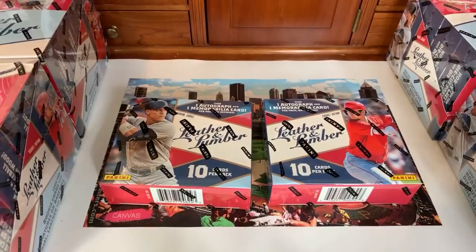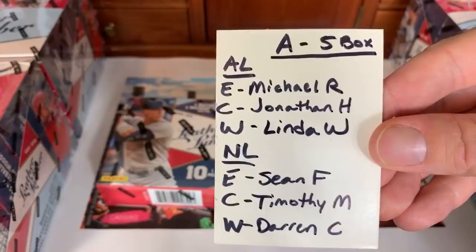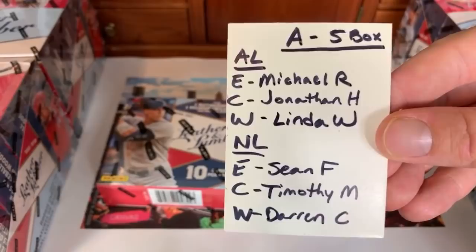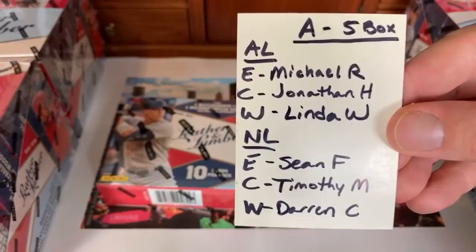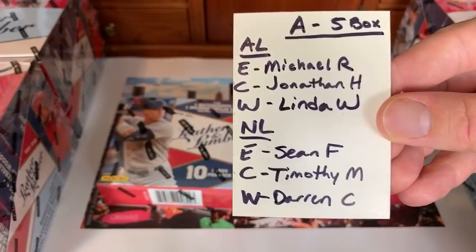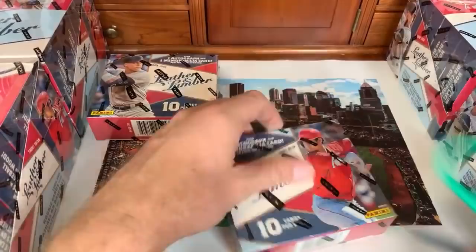Unfortunately I didn't get all my cases of Leather and Lumber in today — only this one. Breaks B and C will be sometime this weekend, likely Sunday night. I sold this break by division because the checklist never came out. Michael R has the American League East, Jonathan H the American League Central, Linda the American League West, Sean F the National League East, Timothy M the NL Central, and Darren C the NL West.